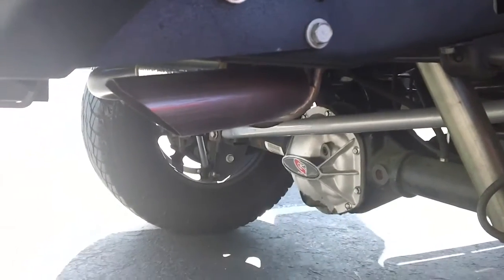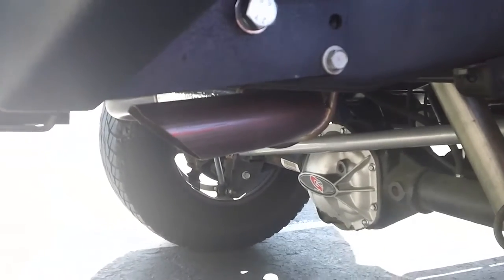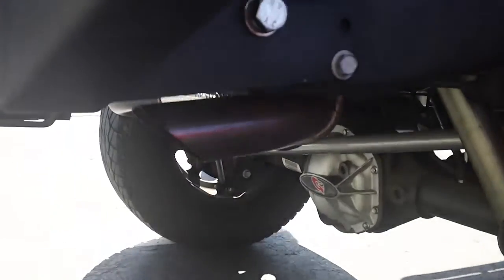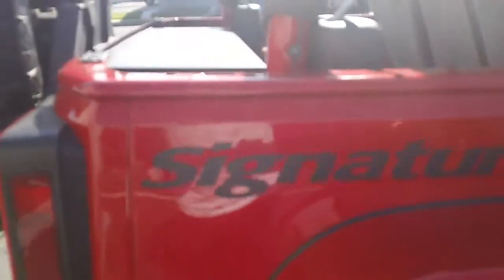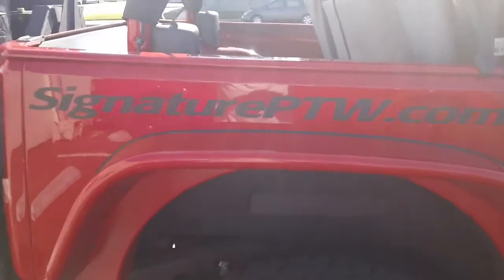You can purchase this Magna Flow system through Signature Performance Tire and Wheel. Give us a call at 714-850-0060, or look us up on the web at SignaturePTW.com.